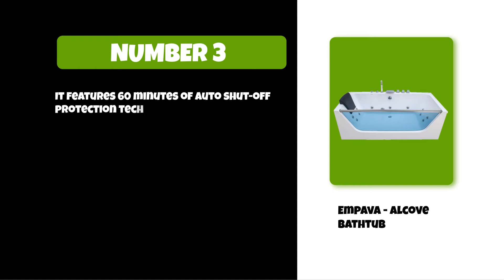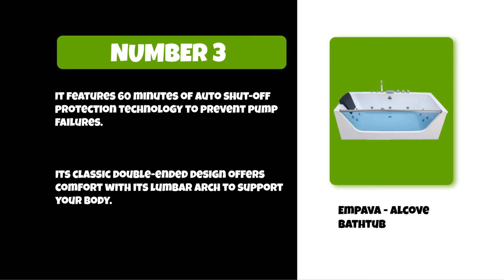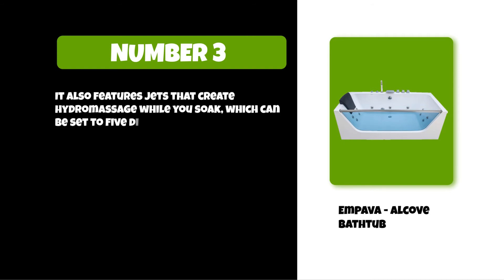Its classic double-ended design offers comfort with a lumbar arch to support your body. It also features jets that create hydromassage while you soak, which can be set to five different water settings, including two hydrotherapy jet modes.